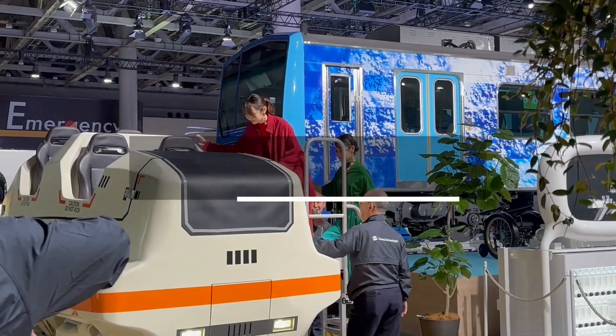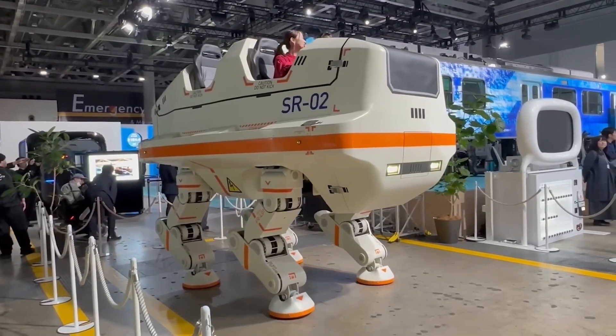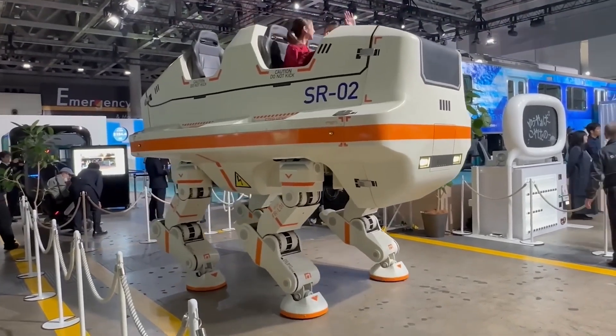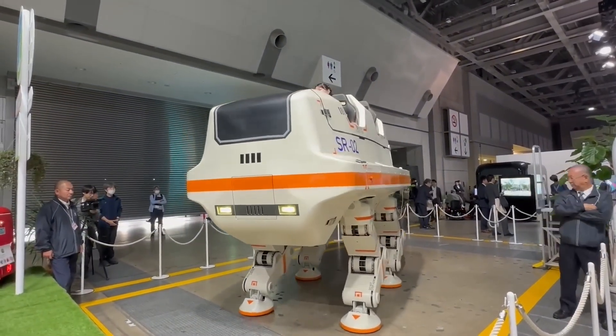The Japanese have developed a colossal walking robot the size of a car. This 3.4 meter giant can comfortably transport four people. The company specializing in amusement rides created the robot, named SR2.